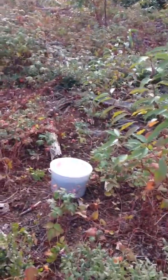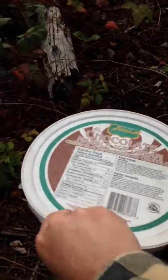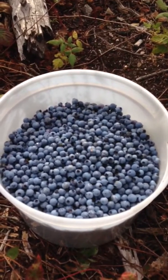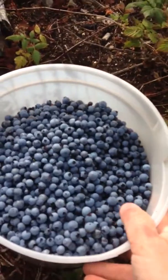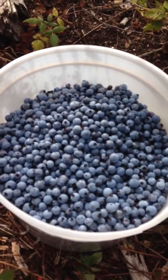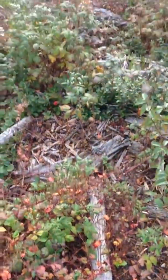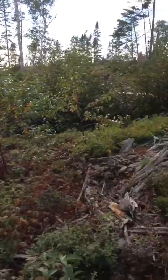Blueberries are really high in nutrients, so if you can get yourself some wild blueberries it's really good for you. We pick them and sell them, and we also like to put a lot of them into our freezer so that during the year we have blueberry shakes and put blueberries on our oatmeal and stuff like that.